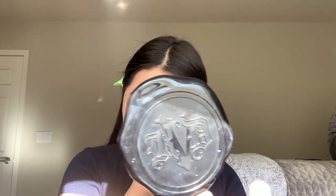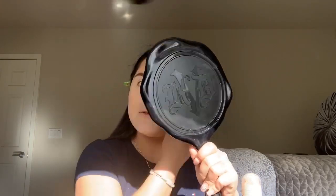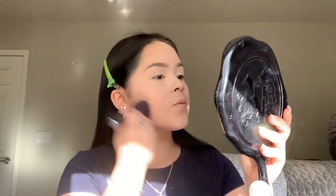Now powder. I use the Airspun loose face powder and I first do it under my eyes so it won't start creasing. I set it with powder too because it doesn't crease my face as fast. So I have removed the powder.